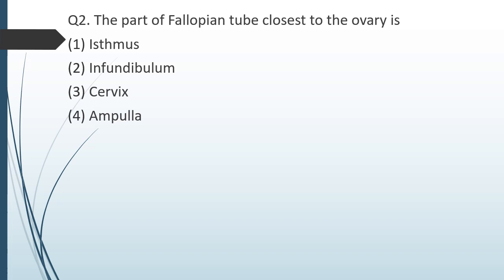Question number two. The part of the fallopian tube closest to the ovary is: option 1 — isthmus; option 2 — infundibulum; option 3 — cervix; option 4 — ampulla. The correct answer is option 2: infundibulum.